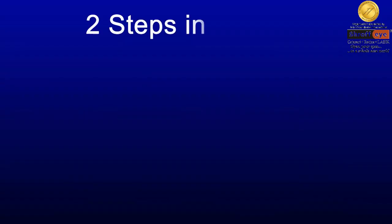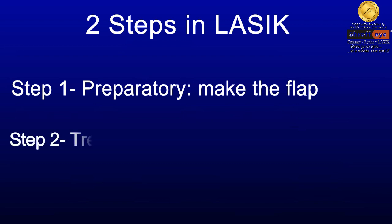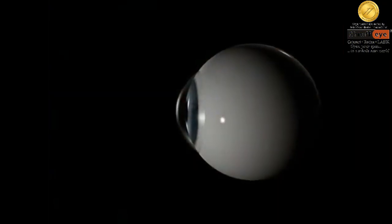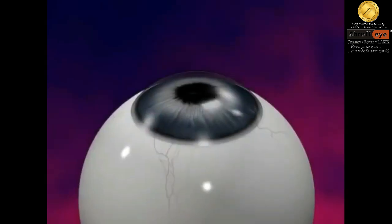There are two steps in LASIK. Step 1 is a preparatory step to create the corneal flap. Step 2 is the actual treatment of your spectacle powers using a laser. A blade or a bladeless laser is used in the preparatory step, and Step 2 is applied to the first transparent layer of the eye called the cornea.